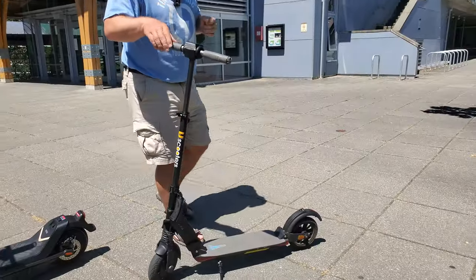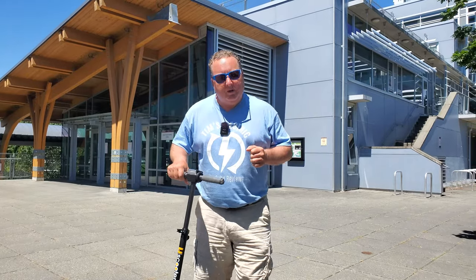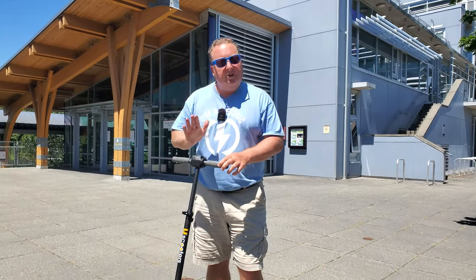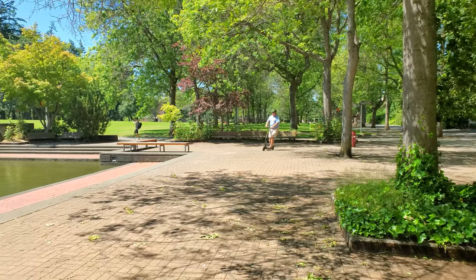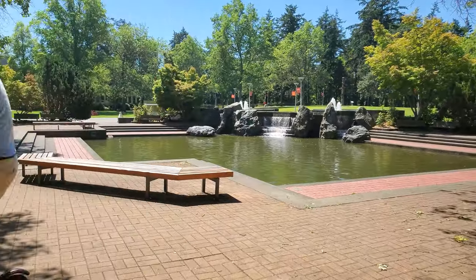Coming over here now, I'm going to share with you what I think is the best college scooter available, and that is the U-Scooters Booster V. Why is it the best? Well, a couple of reasons. Number one, it folds up really, really small.